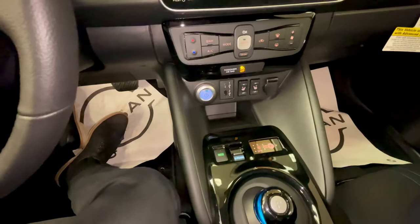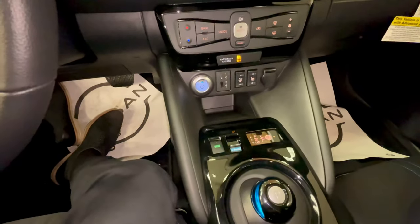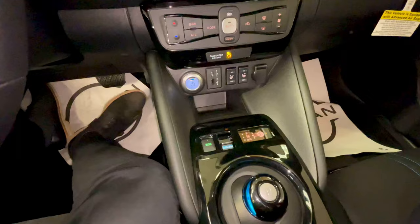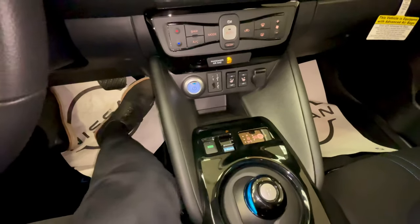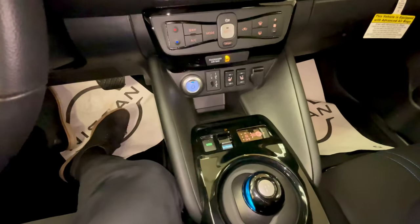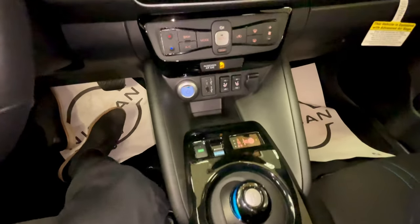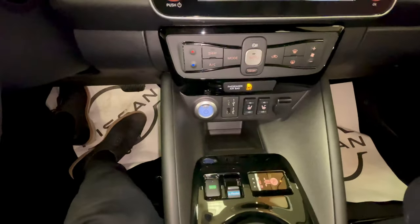E-pedal is what allows you to do one-pedal driving, which puts the vehicle on maximum regenerative braking. When you lift your foot off the accelerator or even have partial input, it will automatically start regenerating — so you very seldom need to touch the brake pedal. It's a really neat system; I suggest you try it out if you get the opportunity.